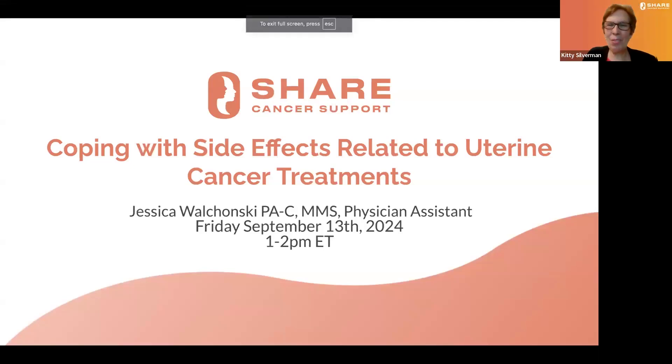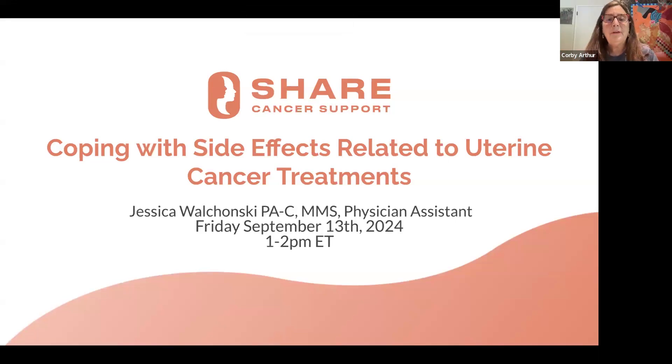Hello, and welcome to today's webinar, Coping with Side Effects Related to Uterine Cancer Treatments. I'm Kitty Silverman, the Uterine Cancer Program Director at SHARE. And I'm Corby Arthur, SHARE's uterine cancer patient support coordinator and a uterine cancer patient myself.